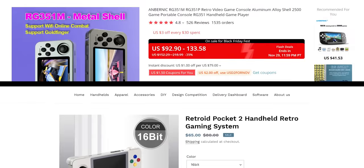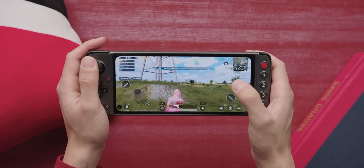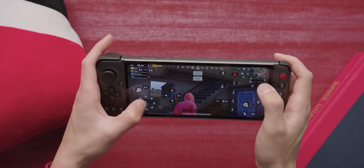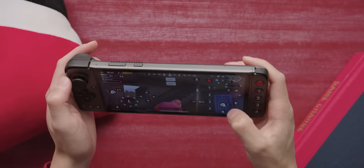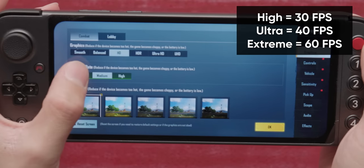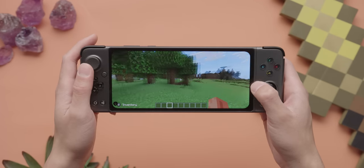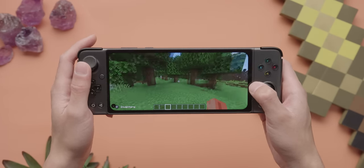The Ambernic and Retroids of the world are much cheaper and already do a good job of that. GPD spins this as a console for modern mobile games, and PUBG Mobile and Minecraft are good candidates for the additional controllers. While setting up the touch control simulator isn't difficult and there's very little if any delay, frame rates aren't great. We're getting 30 or 40 FPS in PUBG at best.